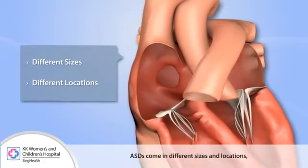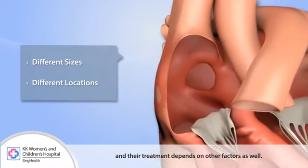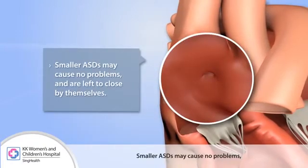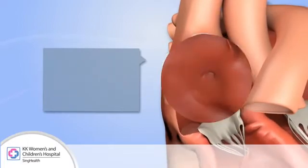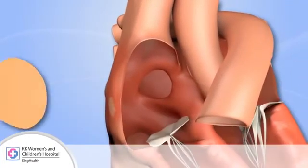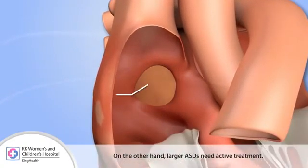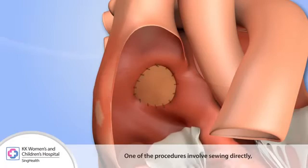ASDs come in different sizes and locations, and their treatment depends on other factors as well. Smaller ASDs may cause no problems and are left to close by themselves. On the other hand, larger ASDs need active treatment. Some ASDs need to be repaired by an operation — one procedure involves sewing directly or using a patch to close the hole.